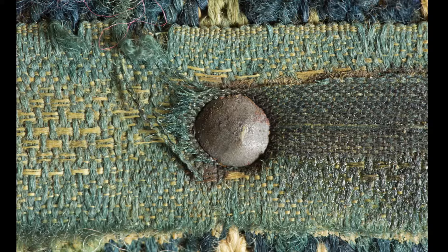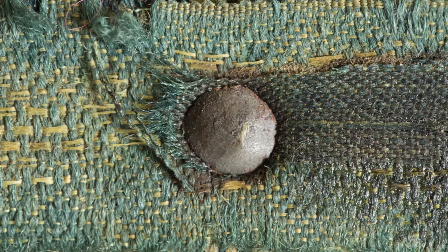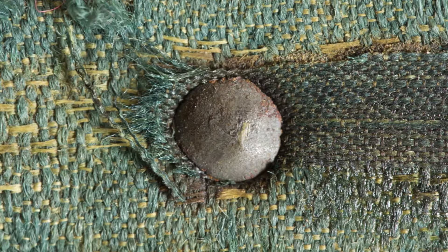Gardner also used a wider yellow and green pattern tape and sewed it flat along the seat rails and the outside edges of the cone-shaped vertical elements that support the arms. On the seat rails, the black or dark green tape was centered on the wider pattern tape, creating a layered effect.